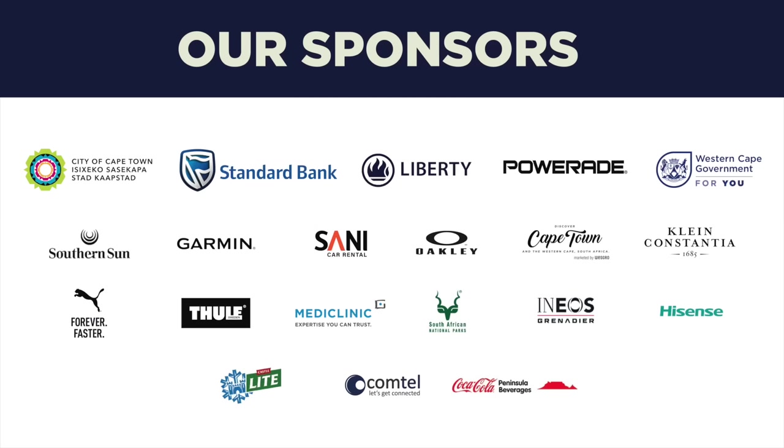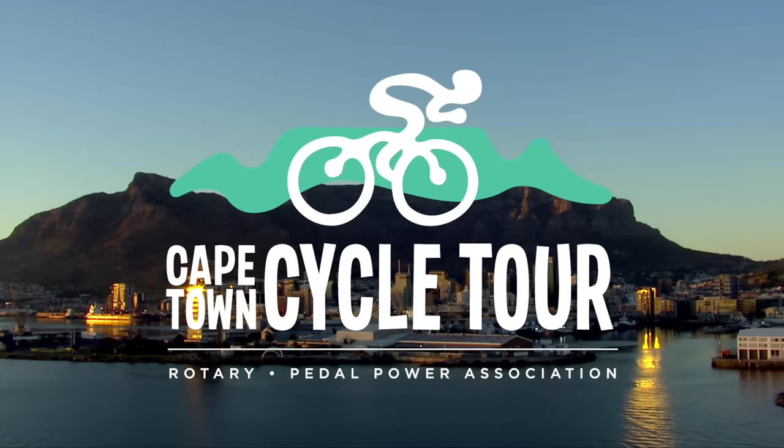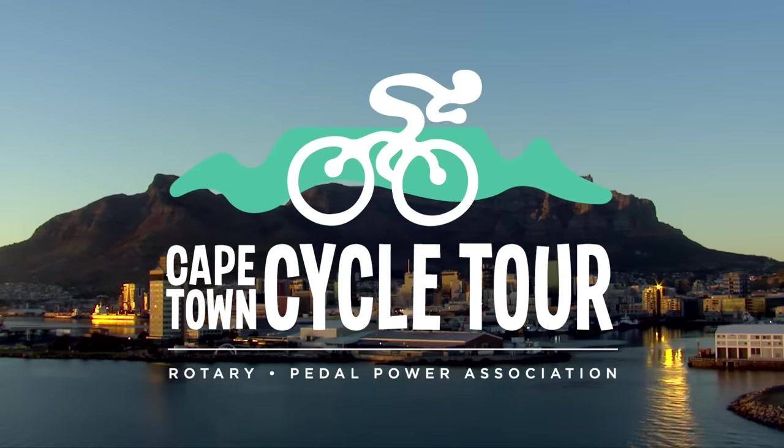Events of this nature don't simply happen. It is the coming together of a variety of sponsors, partners, marshals, volunteers, city services, and provincial expertise that allows us to take to the roads for this incredibly special day. Our thanks go out to all of these parties for giving us cyclists the opportunity to experience the most fun one can have on two wheels on the greatest peninsula in the world.